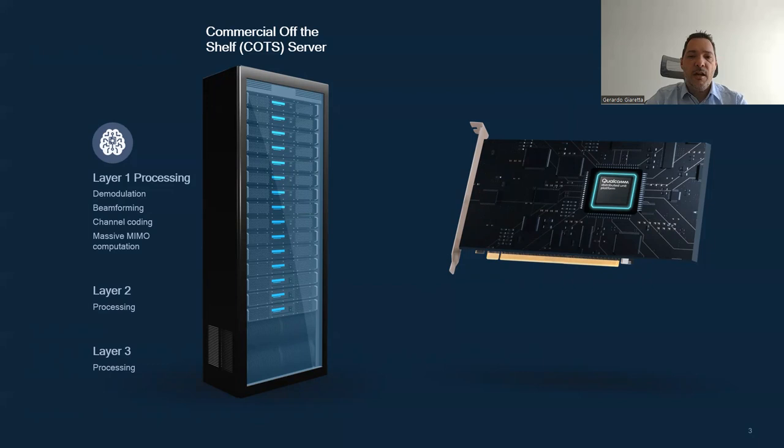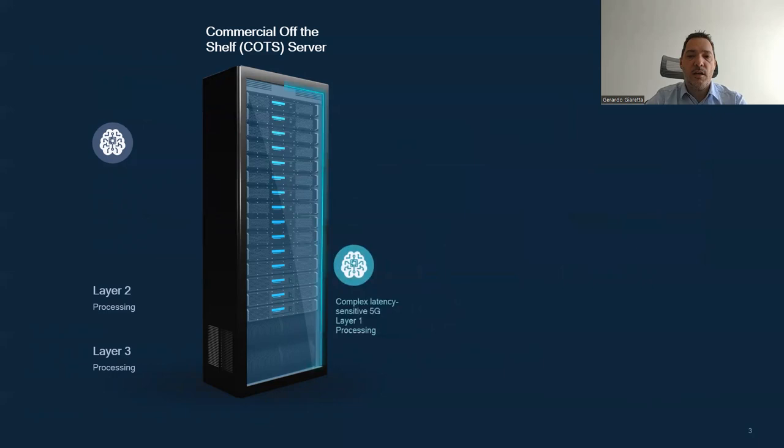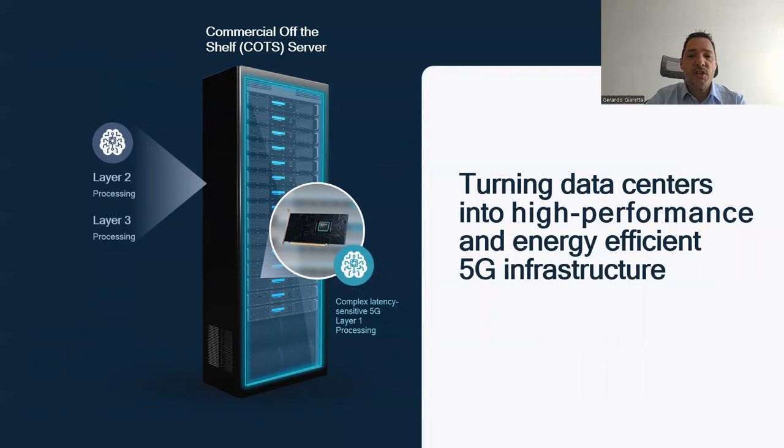The 5G DU X100 will significantly enhance open and virtualized network operator deployments by increasing performance, reducing the number of CPUs and cores required, and reducing power consumption, allowing for enhanced user experience. This card will basically turn a data center into high-performance and energy-efficient 5G infrastructure.